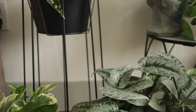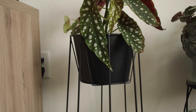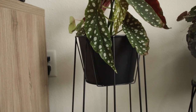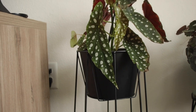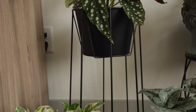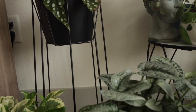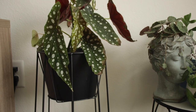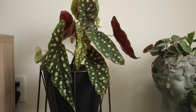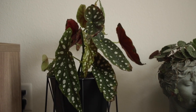Behind that one is a pot slash planter stand that's probably about three feet tall, and that has my begonia inside of it right now. It does have drainage as well, so it's super cool that I could plant directly in there if I wanted it to be like an outdoor-type stand. But I quite like it indoor where it is — and there's my begonia kind of looking sad and crispy, but that's okay.